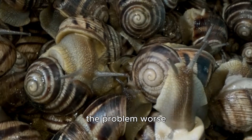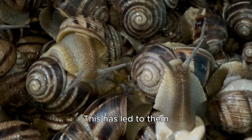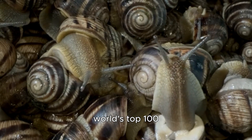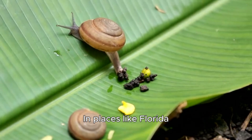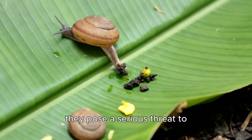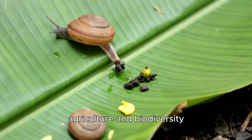Their rapid reproduction only makes the problem worse. This has led to them being listed as one of the world's top 100 most invasive species. In places like Florida, Hawaii, and parts of Asia, they pose a serious threat to agriculture and biodiversity.